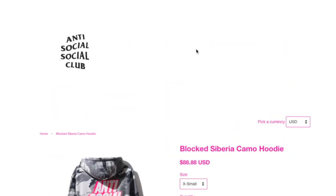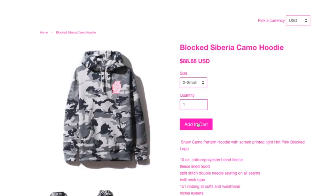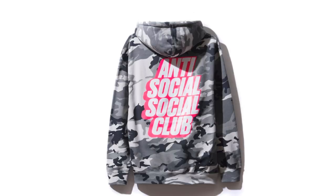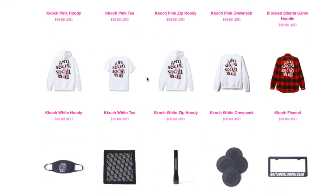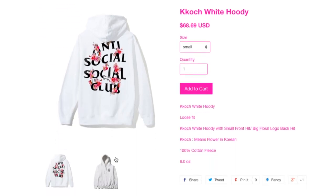Let's check this one — it's the Blocked It Siberia camo hoodie. This one is heavier by two ounces — it's 10 ounce compared to the normal hoodie — and the draw cord is flat. They have all the sizes still available — wow, I can't believe it. This is just a white one, it's basically the same thing.